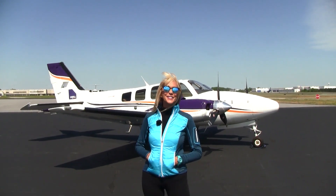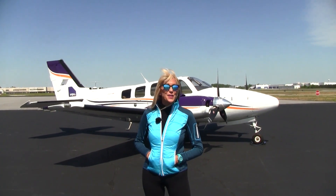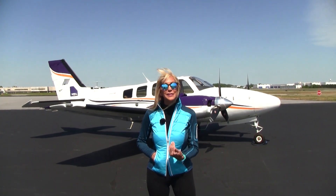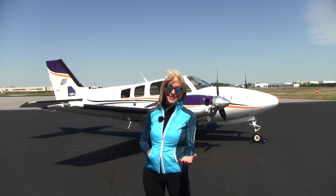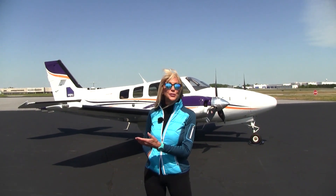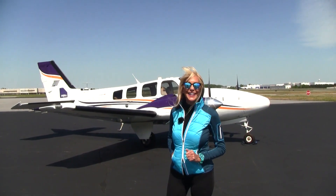Welcome everyone to Piedmont Triad International Airport. We are the home of Carolina Aircraft. Nakey Dealer here with another fabulous Baron to show you today. You know it's our specialty — we specialize in only the finest pre-owned Beechcraft Barons and Bonanzas. And talk about prime condition: today I have a gorgeous 2014 Baron G58 to show you. She's a showstopper — low time, fully equipped. Let's take a look.